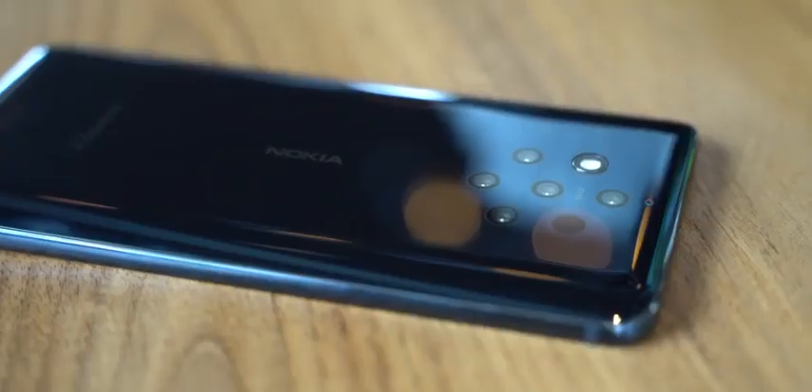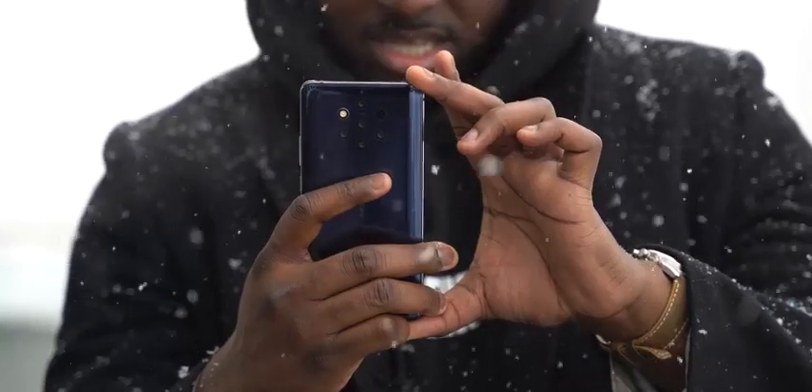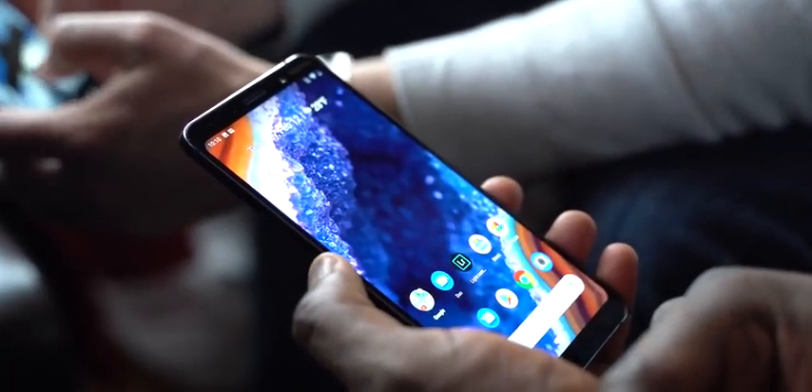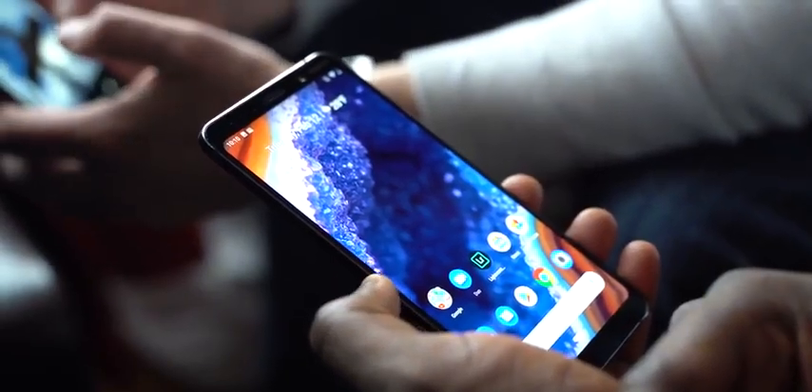So the Nokia 9 is finally here. This is a device we've seen rumors about over the last couple of months — it has five camera lenses, and I got to touch it, use it, and try it out in the snow. And this thing is completely insane. It packs in a lot of features into the camera and the device that makes it completely different, yet very familiar as a smartphone.